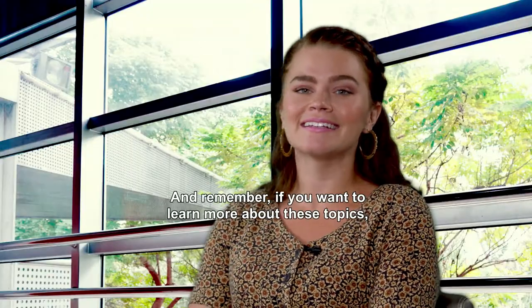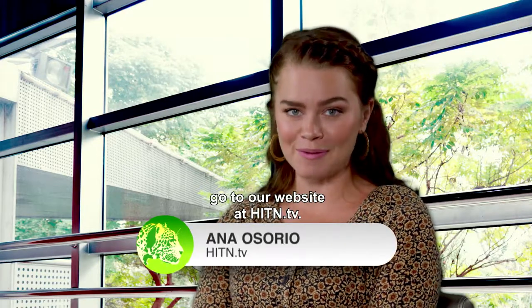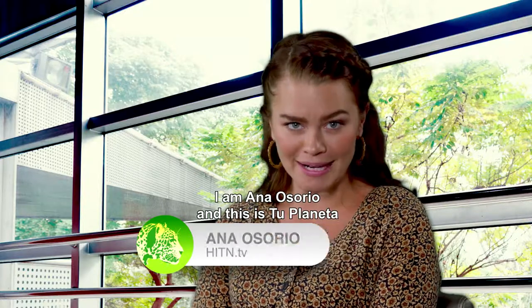Y recuerden, si quieren saber más sobre estos temas, ingresen a nuestra página web hitn.tv. Yo soy Ana Osorio, y esto es Tu Planeta.